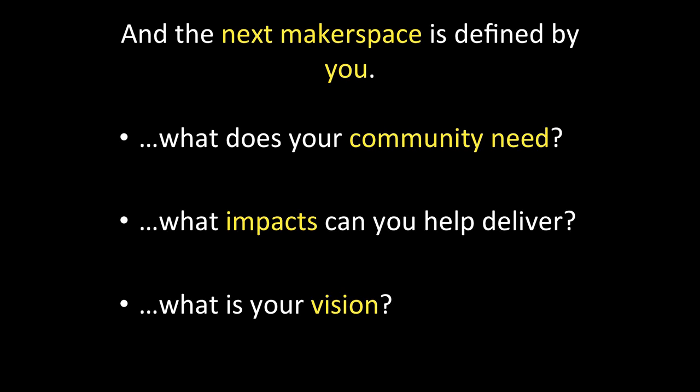So I think that these are a start of some of the primary ways that makerspaces are expressed, but really the next makerspace is defined by you. What does your community need? What impacts can you help deliver? And what is your vision? A conversation around those three things should be the most important part of your discussion when it comes to makerspaces. Not the gear, not the high tech or low tech, but really thinking: what need is it that we have here? And is a makerspace the appropriate way to address that? If it is, then you can start having fun with the toys, layout, and furnishings. But it really starts with this vision, impacts, and needs that you can help address.